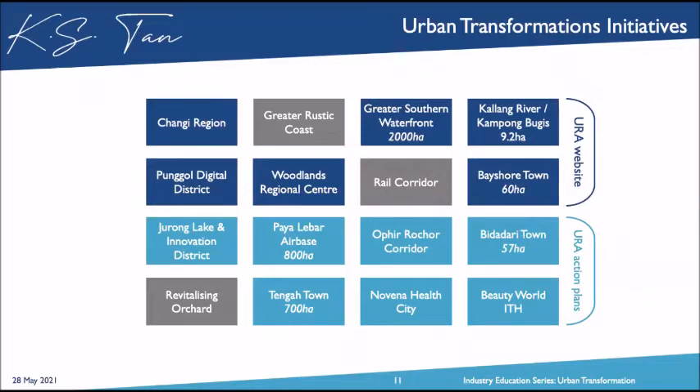Finally, we talk about the Beauty World integrated transport hub — from mass rapid transit to bus interchange, linked to a shopping mall with the Cross Island Line coming through as well. So this covers the urban transformation initiative as shared via the URA website and my four action plans. I hope you got some golden nuggets from this.